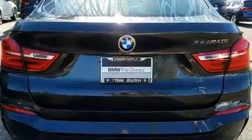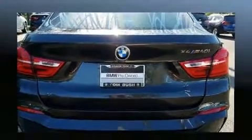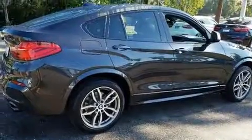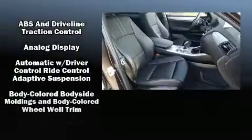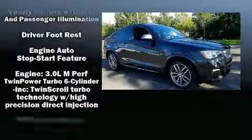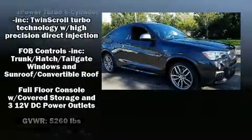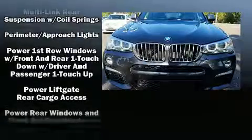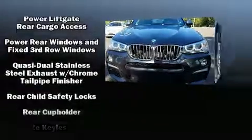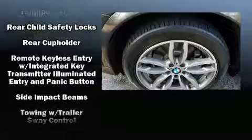Top features include rain sensing wipers, an automatic dimming rearview mirror, remote keyless entry, and power seats. You and your passengers will enjoy the stereo system, which includes a CD player with MP3 capability and 16 speakers, yielding a symphony-like audio experience. Passengers are protected by various safety and security features including anti-whiplash front head restraints and an emergency communication system.